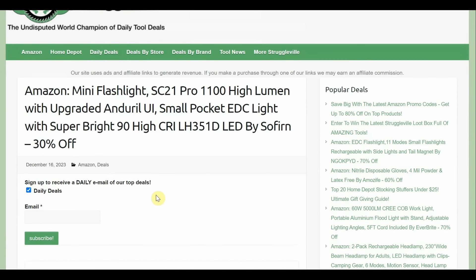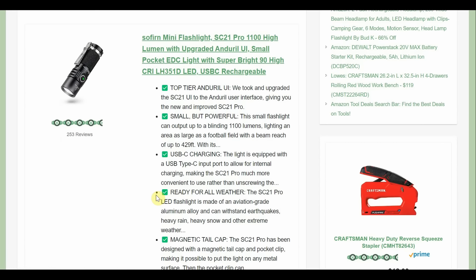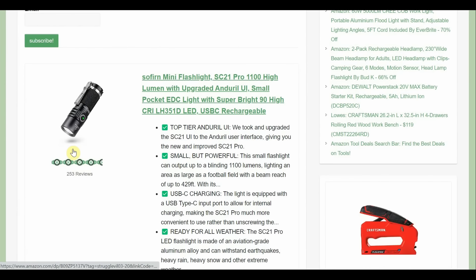Mini flashlight — the SC21, 1100 high lumen small pocket everyday carry light by Sofern — and it's 30% off. Look at that little guy with 1100 lumens. I just posted on the second channel about a large thrower light that was bright as hell. This one has a 30% coupon on the page. I also like the magnetic tail cap — makes it really nice as a little work light. About $11 off so it'll be around $22. It's a rechargeable, pretty good brand.